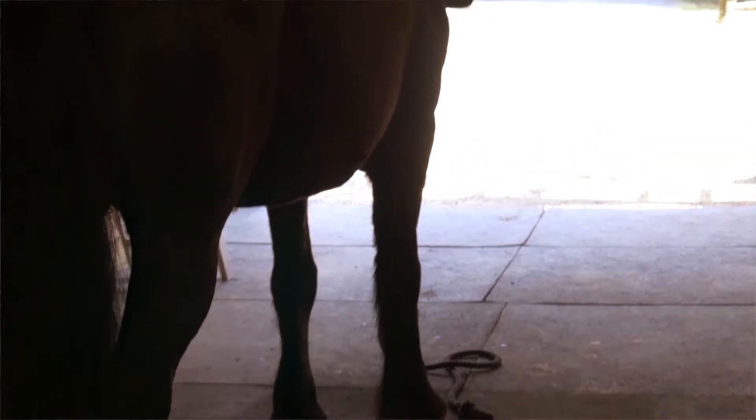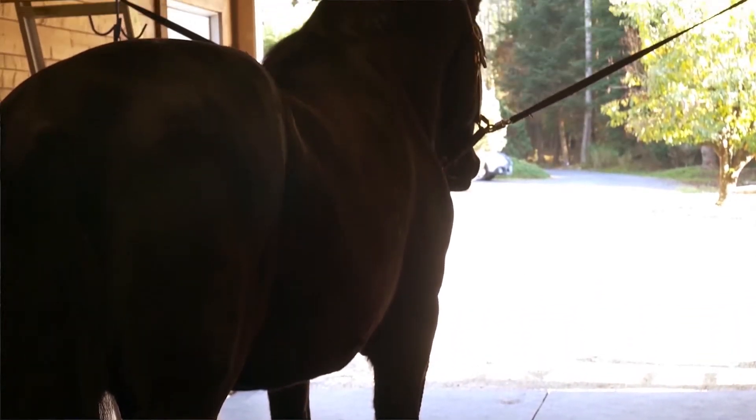Most fly sprays are contact poisons. That means for the spray to be effective, the fly actually has to land on the part of the horse that's been previously sprayed. One label suggests spraying liberally over the entire body against the lay of the coat — easier said than done in my barn.